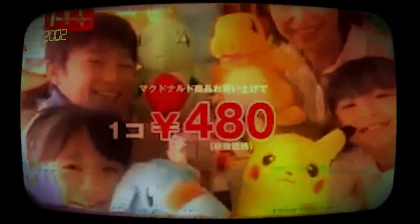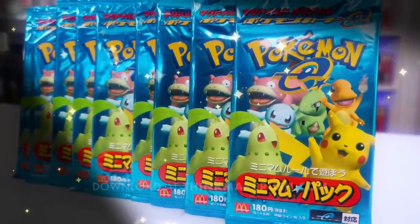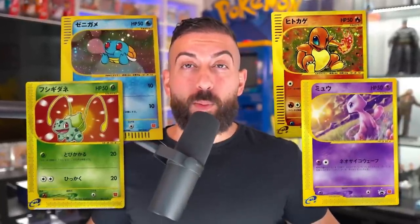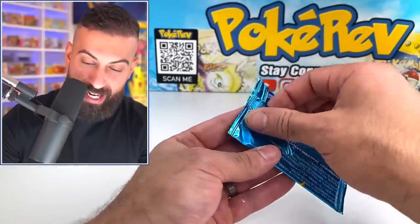20 years ago, back in the year 2002, Pokemon released exclusive McDonald's Booster Packs. These are some of the rarest McDonald's Booster Packs you could ever buy — a Booster Pack of this set goes for around $350 on average. It also has some of the best artwork in a promo set that I've ever seen. So today, I'm going to be challenging myself to complete the entire set by only opening Booster Packs. Let's get started with our first one.